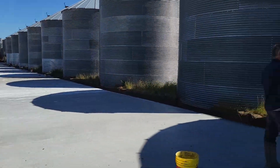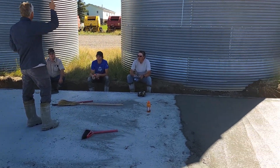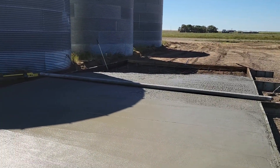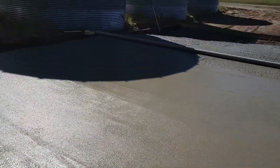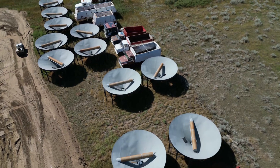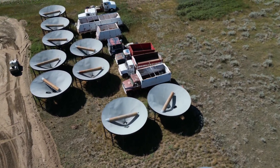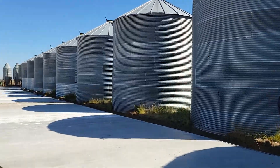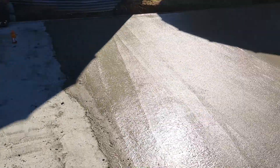The concrete pad is coming together. The manly men are taking a break before we do the final load, and then we'll be all done. It's looking great. Tomorrow we start moving all of these bin bottoms onto the pad — Tuesday, Wednesday — and then Thursday the crane comes and we move all these bins onto the pad, so it's going to be great.